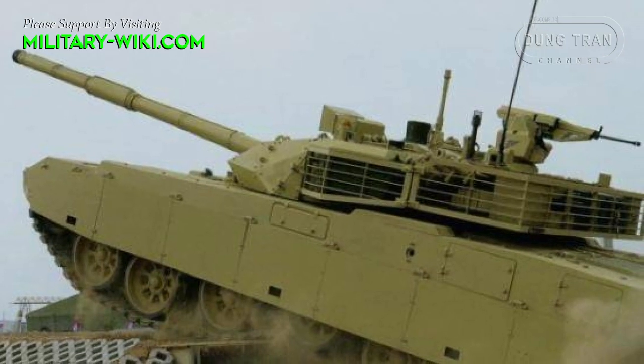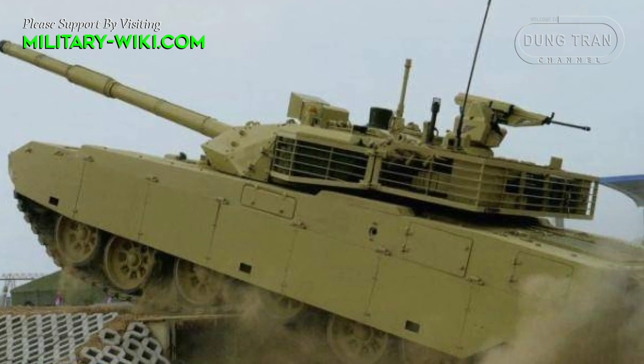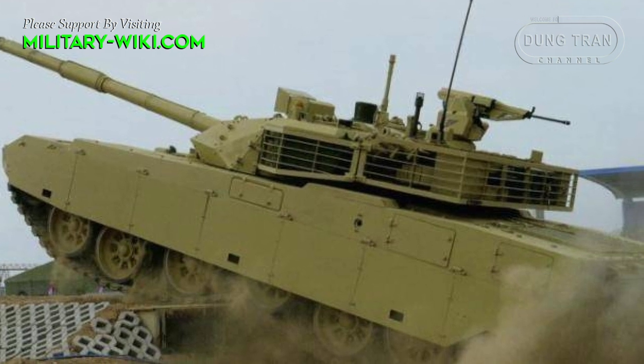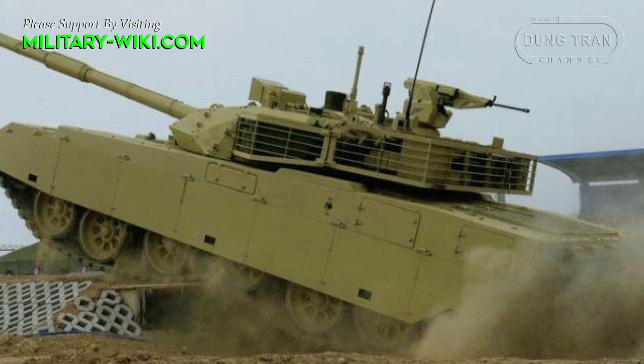The Chinese tank weighs 52 tons, is 10 meters long, 3.4 meters wide, and 2.3 meters high, and needs a three-man crew including commander, gunner, and driver.